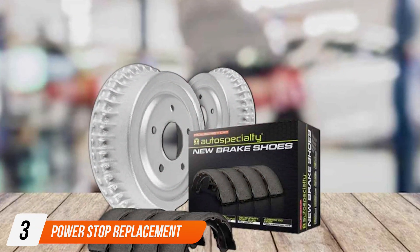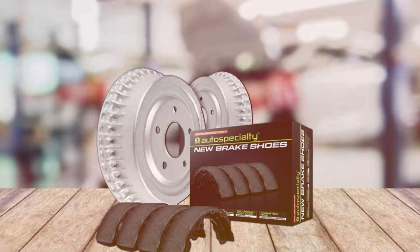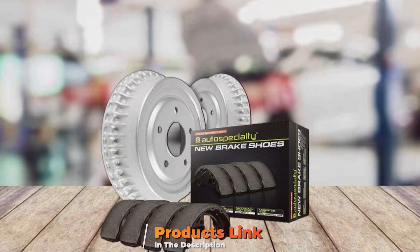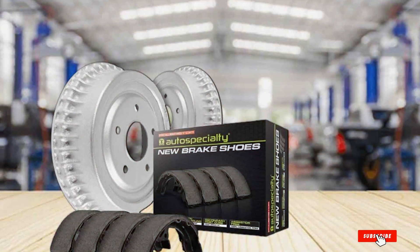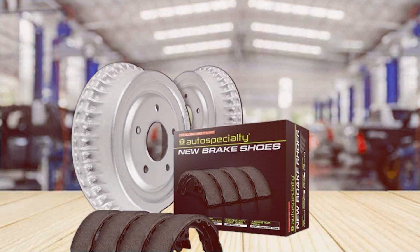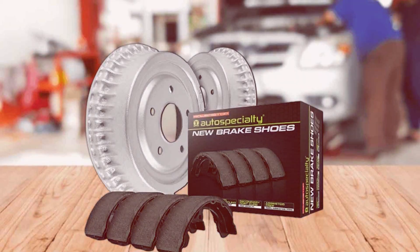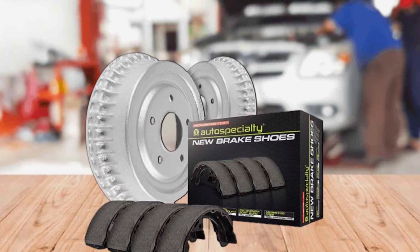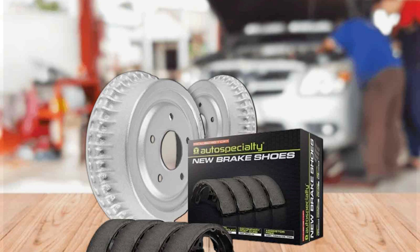Number 3. Power Stop Replacement Rear Brake Kit. The Power Stop Replacement Rear Brake Kit is a comprehensive and performance-oriented solution for drivers seeking an all-in-one package to enhance their braking system. With a focus on innovation and quality, Power Stop has designed a kit that addresses the need for efficiency, durability, and ease of installation. This rear brake kit includes everything needed for a complete replacement from rotors to brake pads, ensuring a holistic upgrade for the braking system.